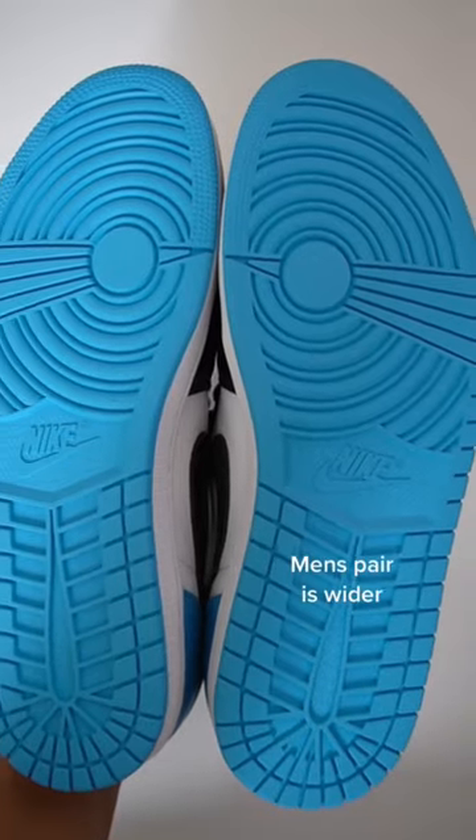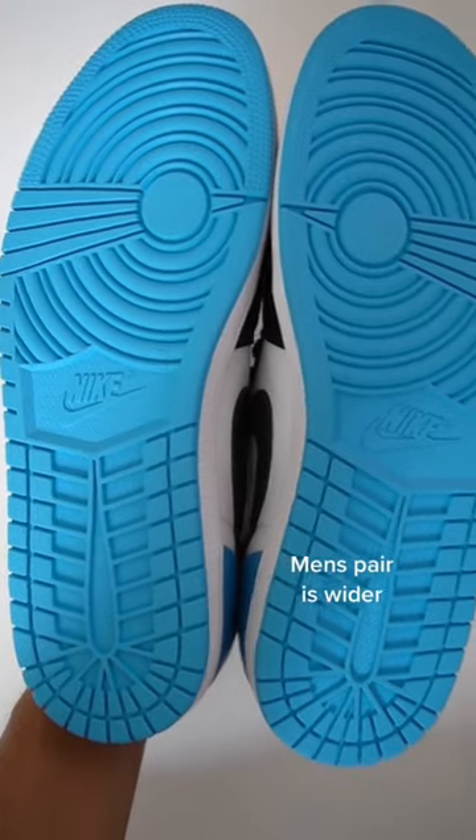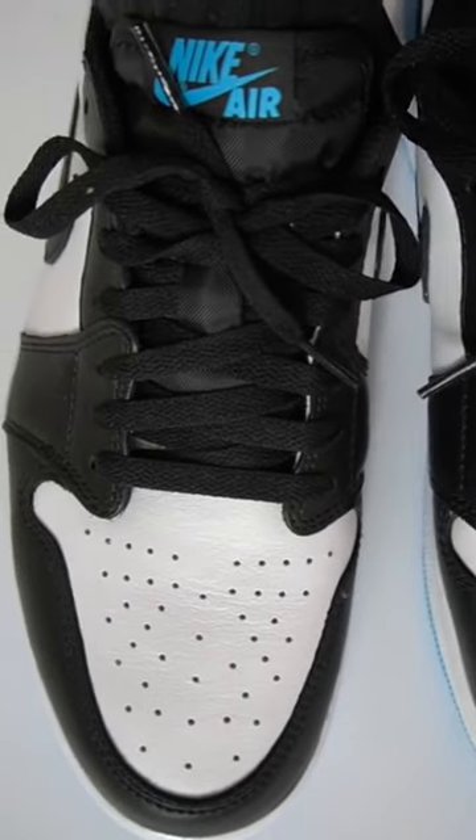But probably the biggest difference is the width of the sneaker. The men's pair is definitely a bit wider, as men are known to have wider feet than women. You definitely notice this when you have the shoes on — around the midfoot area it's a lot tighter on the women's pair.